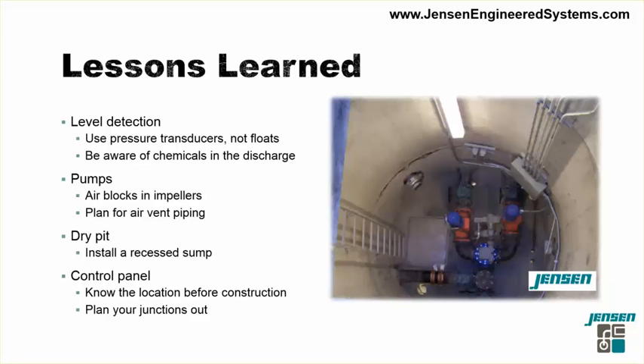That concludes our case study and our look at the Clark County Detention Center. If you have any questions, please feel free to contact us. You can learn more about our products at www.jensenengineeredsystems.com.